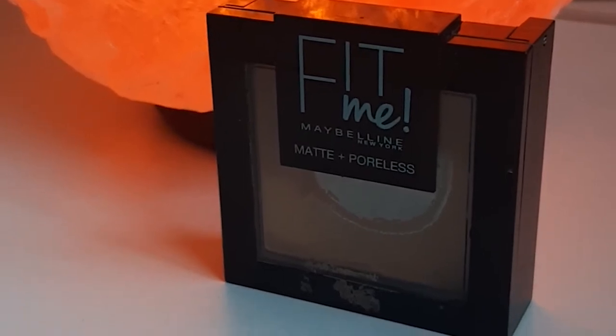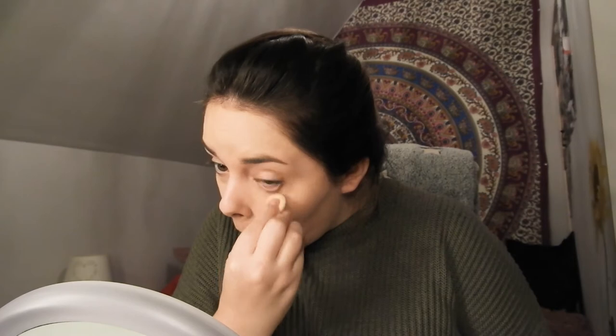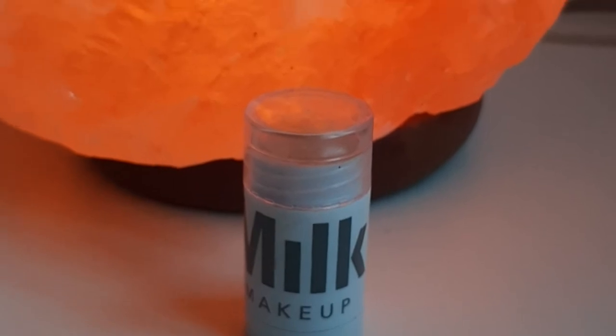After my concealer I set it all in place with my Fit Me Matte and Poreless powder also by Maybelline. I don't put the powder everywhere — just underneath my eyes, in my smile lines, around my nose, and on my chin so I can keep glowing on my cheeks. After that I use my Milk Makeup Highlighter stick in the shade Lit to really make my cheeks glowy and radiant from the inside out without making it too powdery, which powder highlighters usually do for my skin.